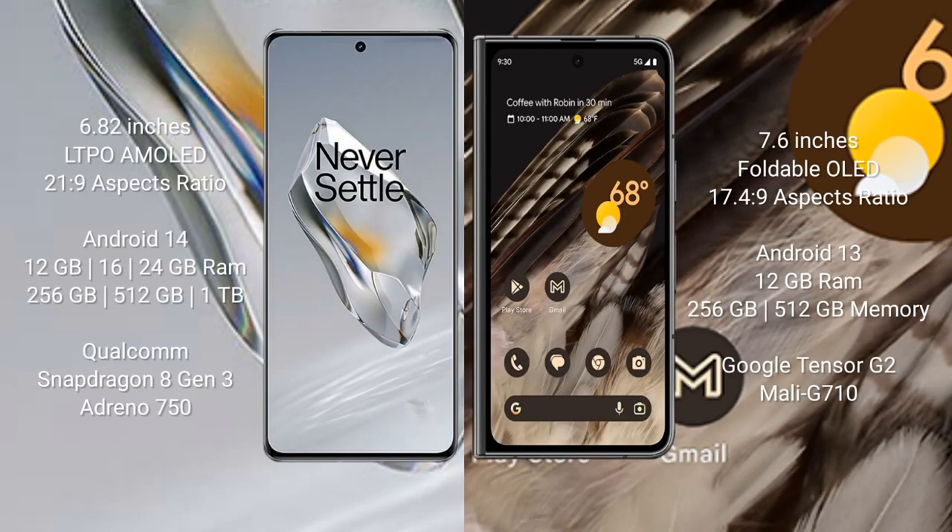OnePlus 12 comes with a 6.82-inch LTPO AMOLED display and aspect ratio 21x9. Google Pixel Fold comes with a 7.6-inch foldable OLED display and aspect ratio 17.4x9. OnePlus 12 runs on the Android 14 operating system. Google Pixel Fold runs on the Android 13 operating system.